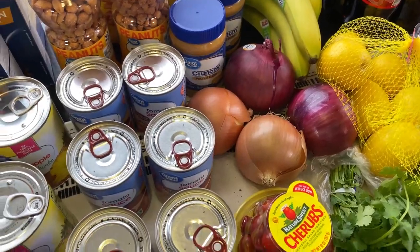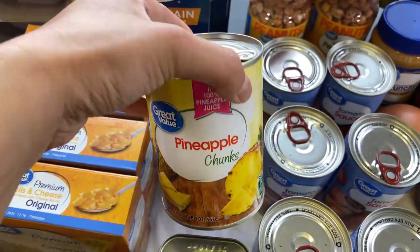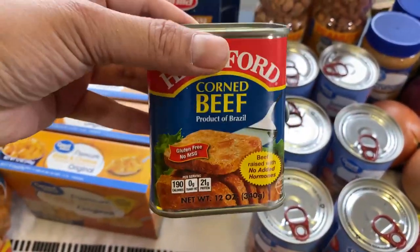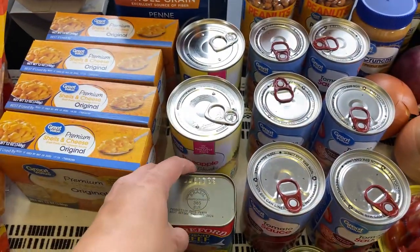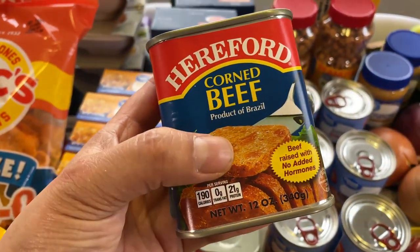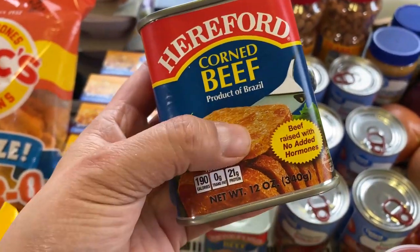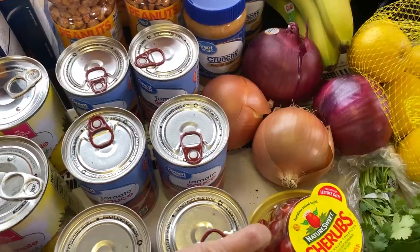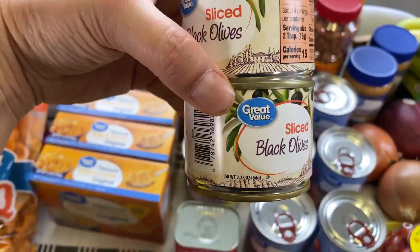I'm adding more pineapple chunks to the prepper pantry — I think these are $1.98. I also got more corned beef because we're Filipino and we love it — we like to cook it with yellow onions. These are $4.18, which is the cheapest price I've found compared to other grocery stores or even the Asian store.